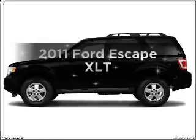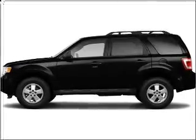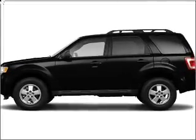Introducing the 2011 Ford Escape. Travel the roads in style and comfort in this great vehicle.